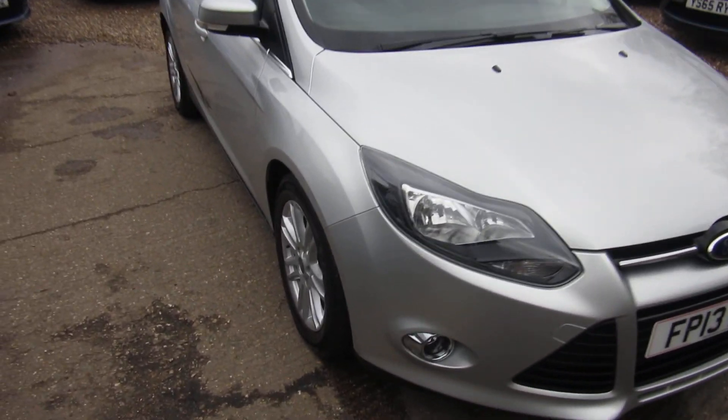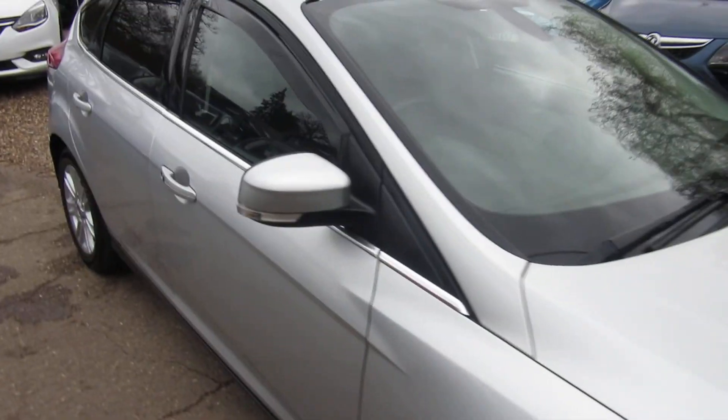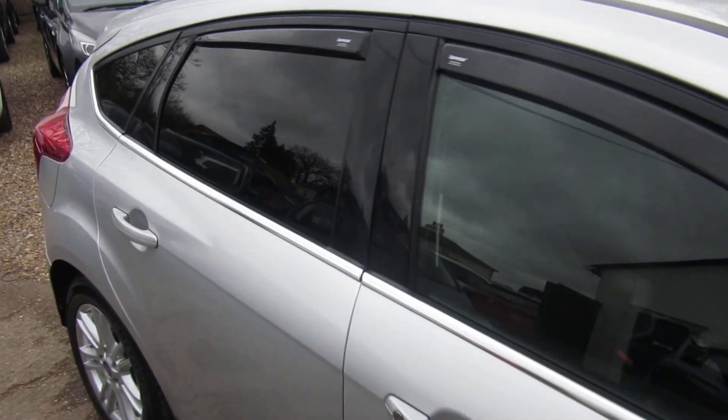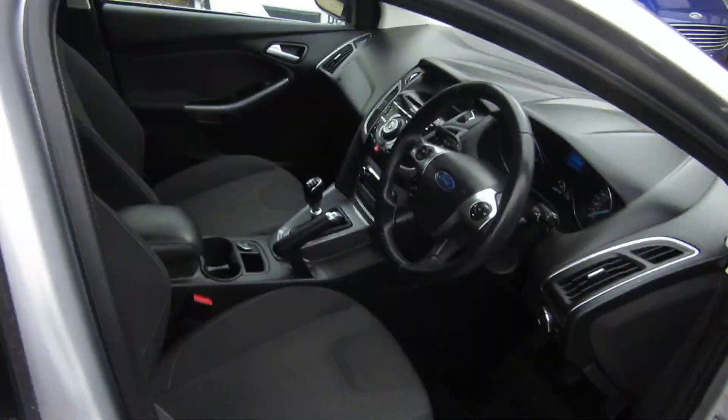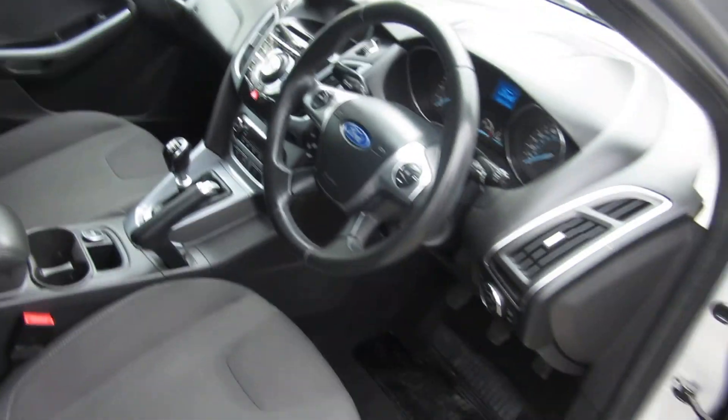Good afternoon. Here's a lovely car. This came in as a part-exchange. It's a two-owner vehicle. It's a 1.6 diesel Titanium Focus with Bluetooth. Really clean car.